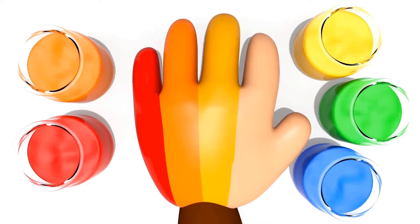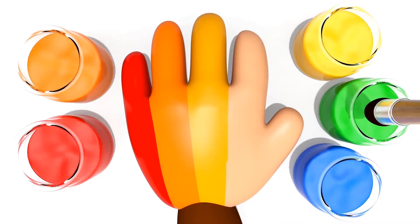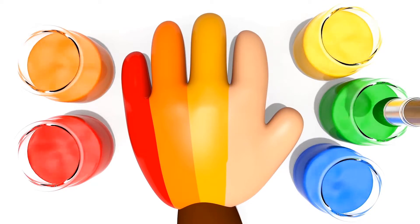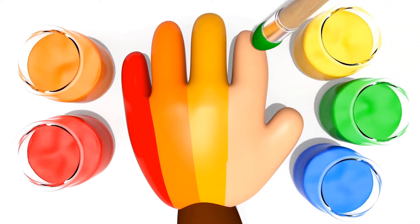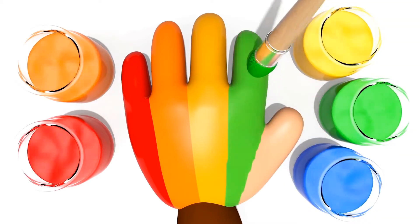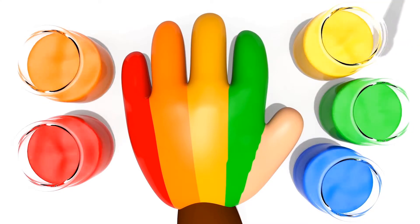Green color, green color. Where are you? Here we go. Here I am, here I am. How do you do? Green. Fantastic.